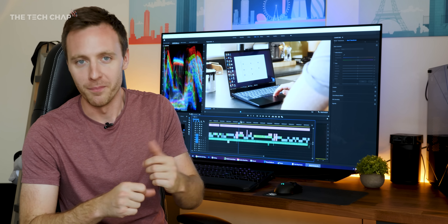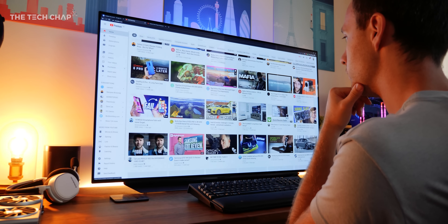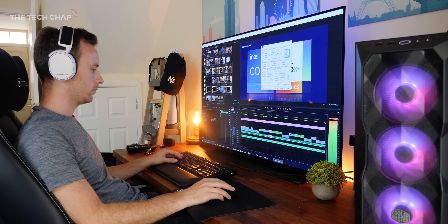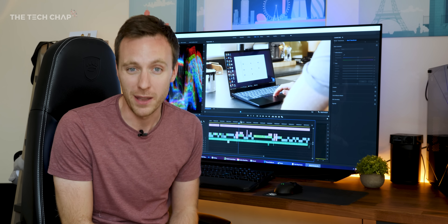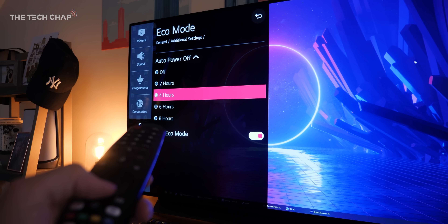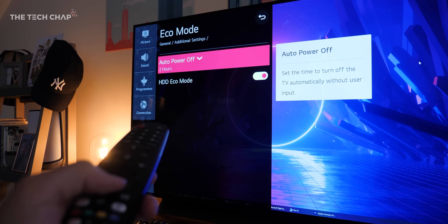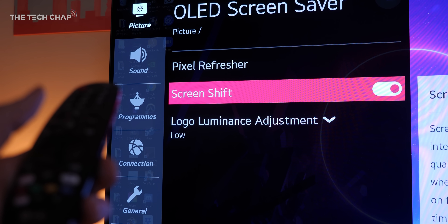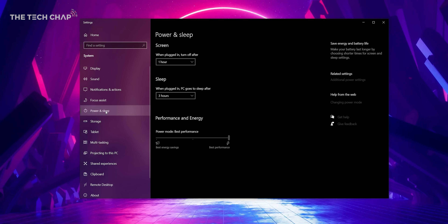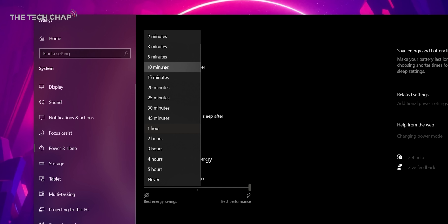I know what you're thinking — I have the same concerns. What about burn-in or screen retention? If you're editing or gaming with the same HUD elements on screen for hours every day, that's something to think about. The TV mitigates the risk in a couple of ways: by default there's auto power off set to four hours — I've changed mine to two. There's also Screen Shift turned on by default, which ever so slightly moves the picture to reduce the risk. You can also change the screen sleep time in Windows power options to just five or ten minutes.